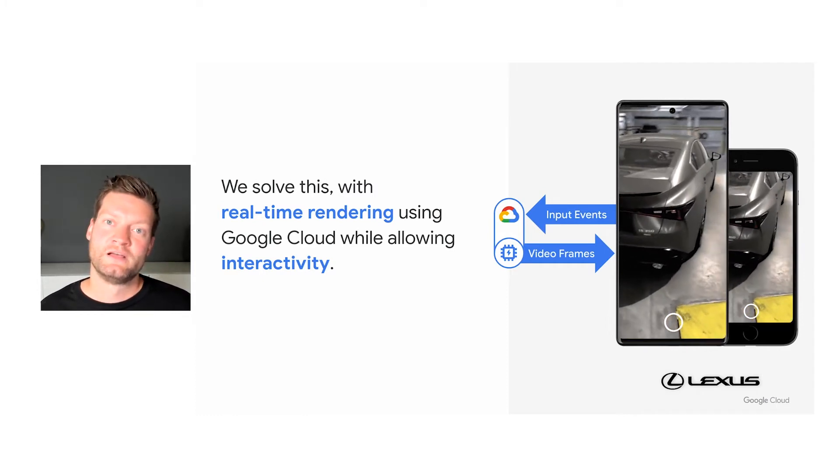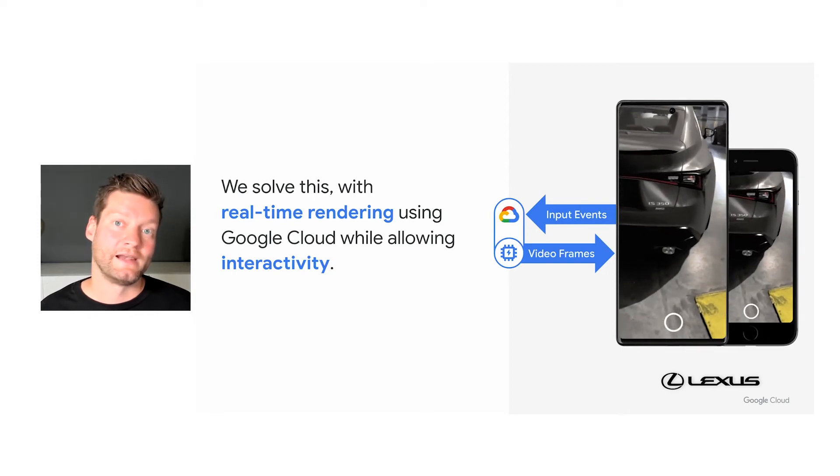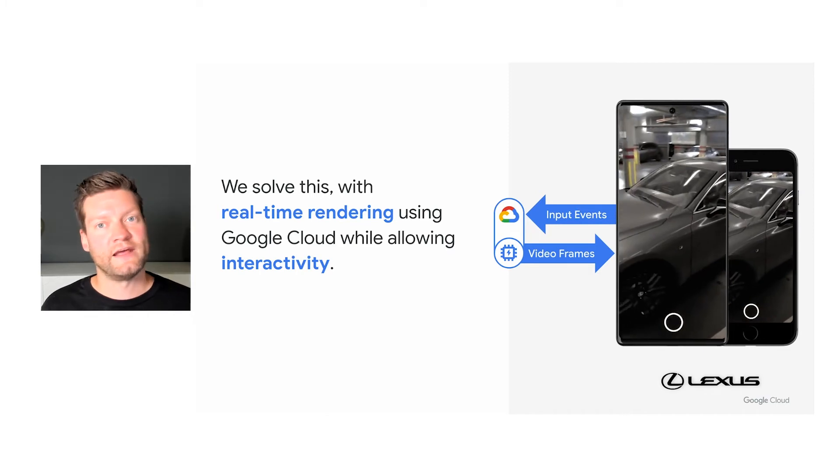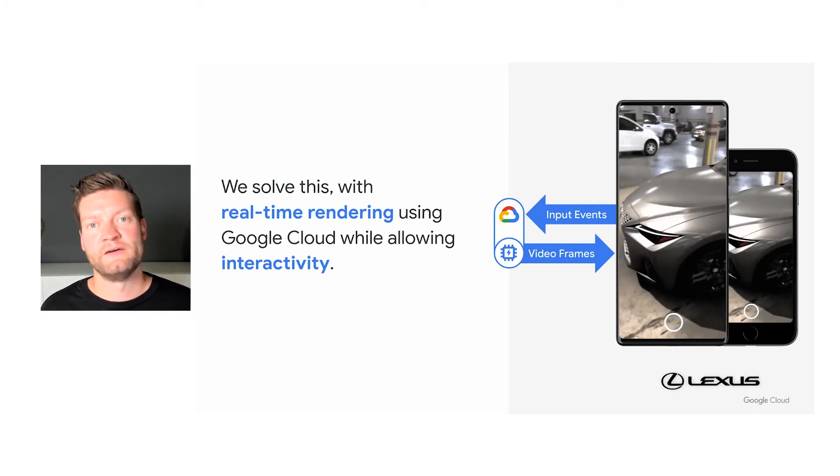Since we use desktop-grade GPUs in the cloud, we can deliver the same experience to any phone, whether it's the latest flagship Pixel phone or an older iPhone.